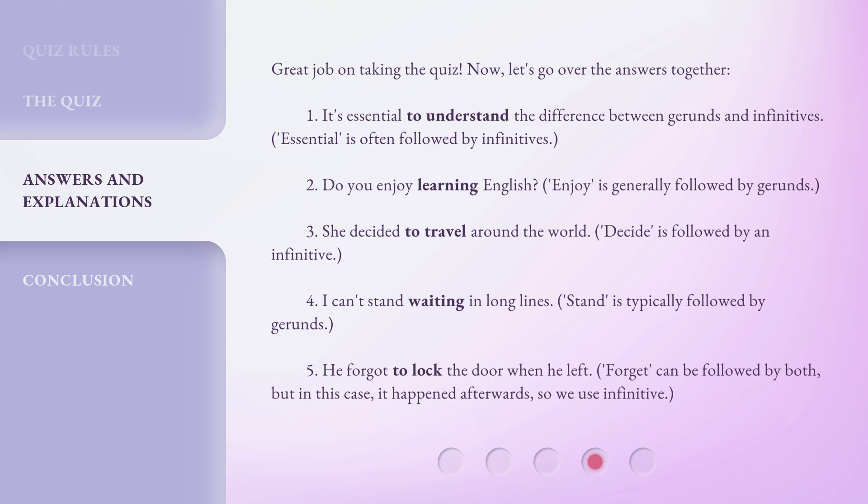3. She decided to travel around the world. 'Decide' is followed by an infinitive. 4. I can't stand waiting in long lines. 'Stand' is typically followed by gerunds. 5. He forgot to lock the door when he left. 'Forget' can be followed by both, but in this case it happened afterwards, so we use the infinitive.